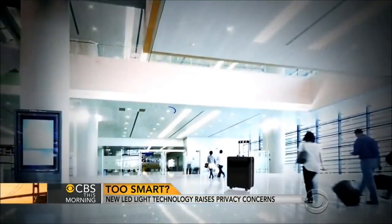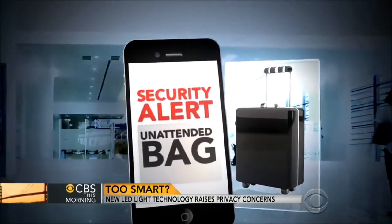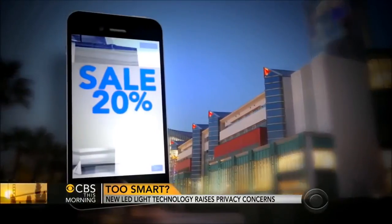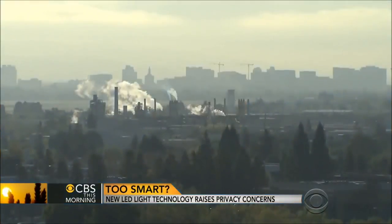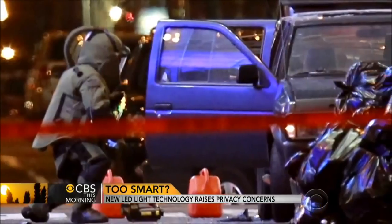The future is limitless for this technology. The smart light network has the ability to spot an unattended bag at an airport and alert security, show drivers to empty parking spaces, and alert shoppers of sales as they walk past retailers. Existing LED lights can be retrofitted with sensors to monitor pollution, measure snowfall, and sniff out a dirty bomb before it can spew radiation. There's no end to the kind of information you could gather.